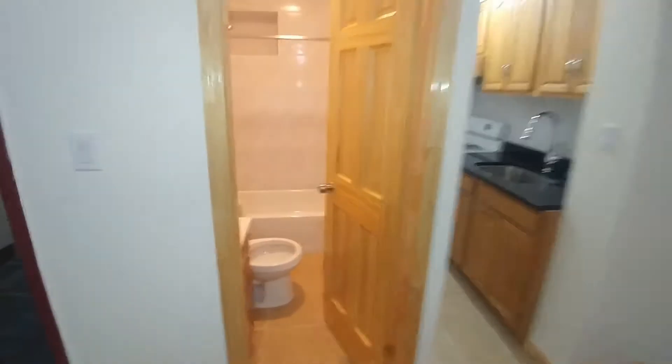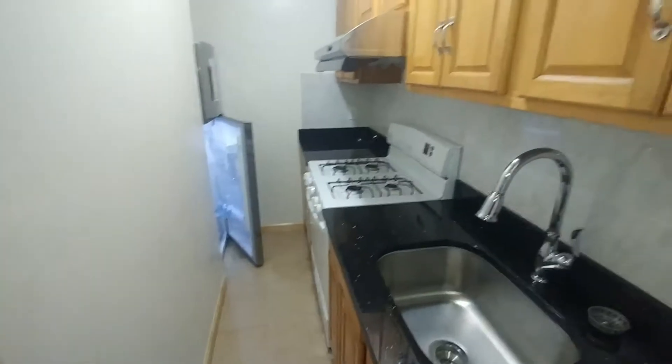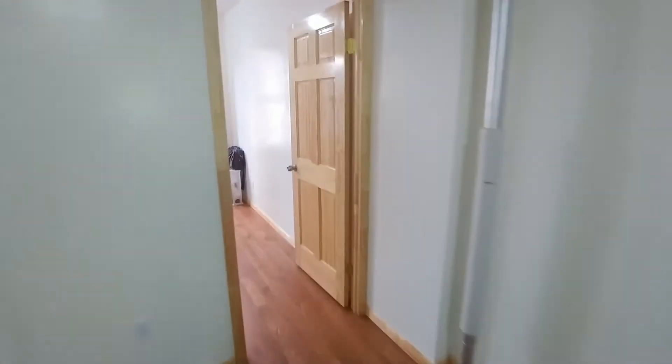On the left we have a full bathroom, and on the right we have an alcove kitchen which extends about nine feet. A lot of cabinetry in here and brand new appliances, large stove.